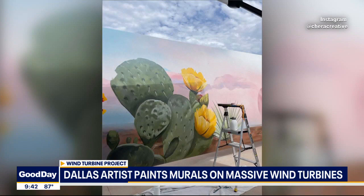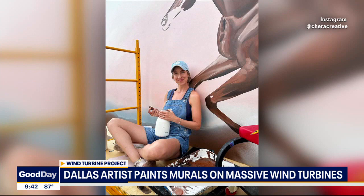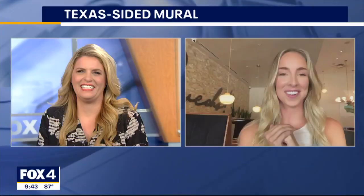It took a couple variations of designs, but basically they just wanted it to embody Sweetwater. So we came down to Texas wildflowers, cactus, a World War II wasp plane in the background — just everything you think of when it comes to Sweetwater — and a rattlesnake. Don't forget the rattlesnake roundup. So it was really fun, very Texas themed.